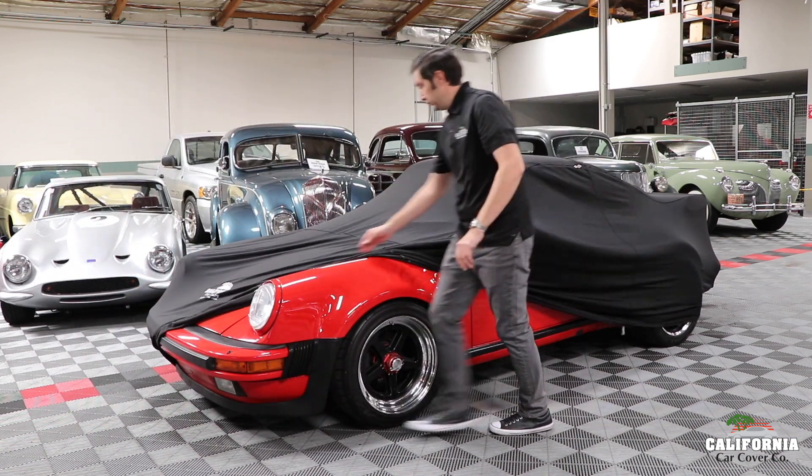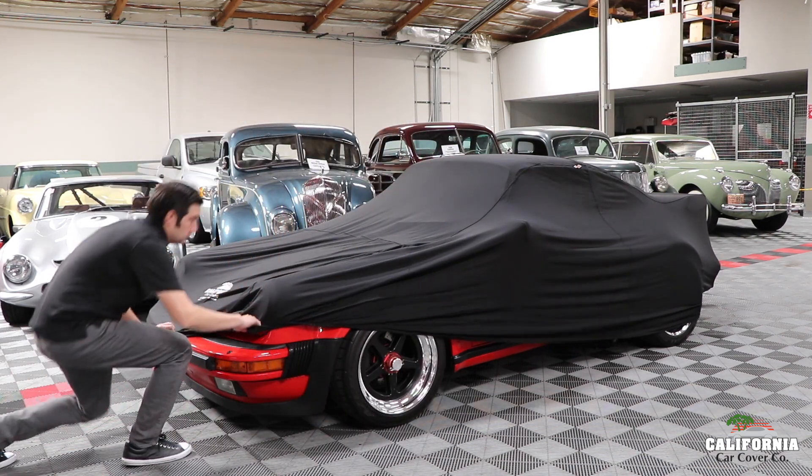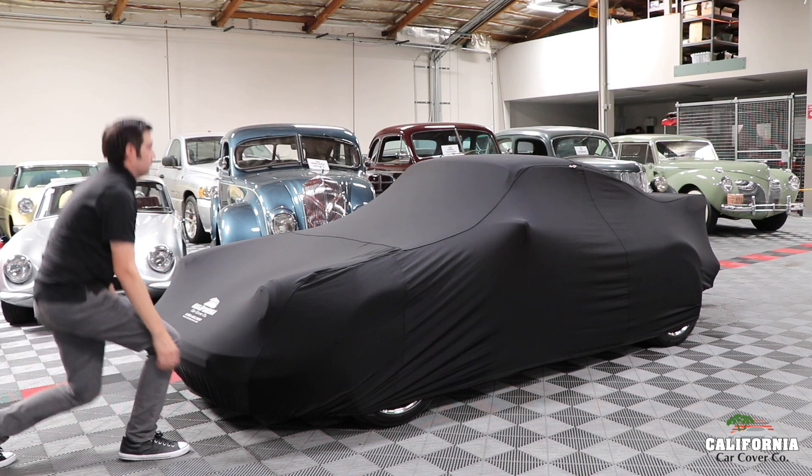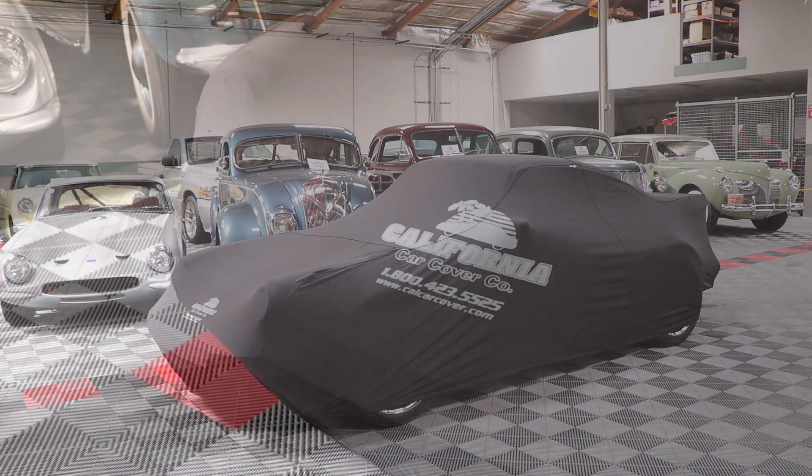The inside features a soft outliner to pamper your vehicle's paint. The woven fabric has a soft, cushy feel that also protects your vehicle from accidental bumps, scratches, and dings.